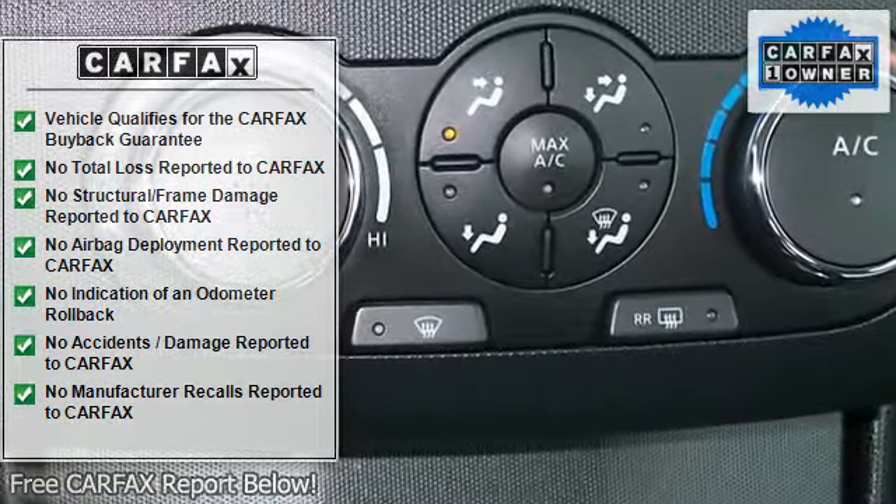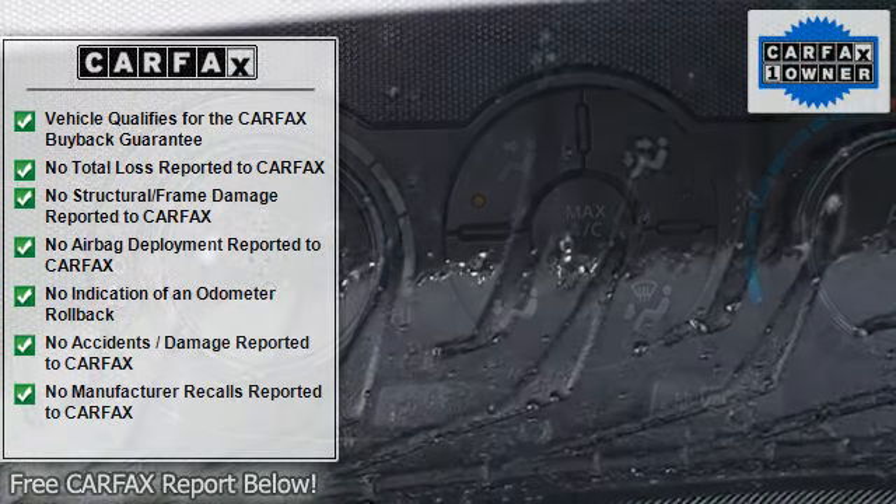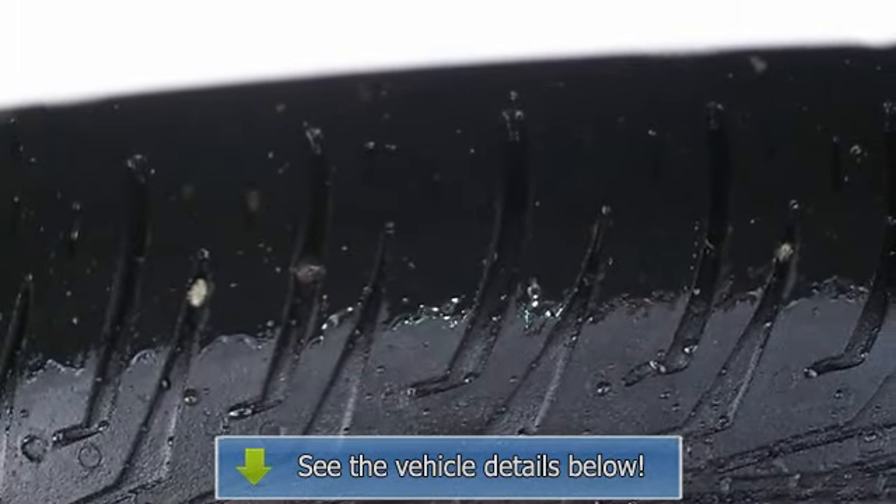Remote Trunk Release, Engine Immobilizer, Security System, AC, Rear Defrost, Power Outlet, Driver Vanity Mirror.